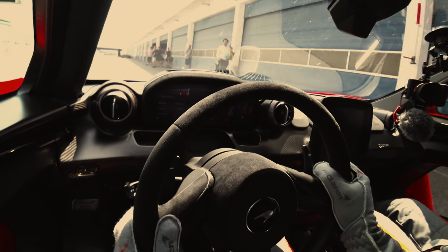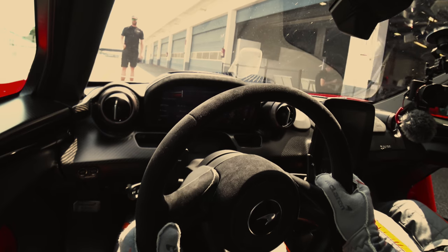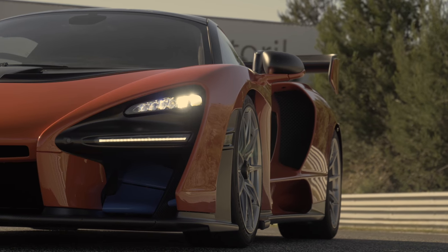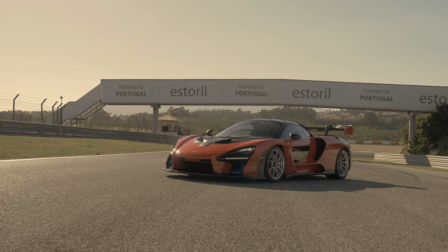And that's incredible because this isn't even the GTR version, which is coming as well. So if you want a non-road-legal, even more extreme version, you can buy that — although they're only going to build 75, and like the Senna, they're all sold.